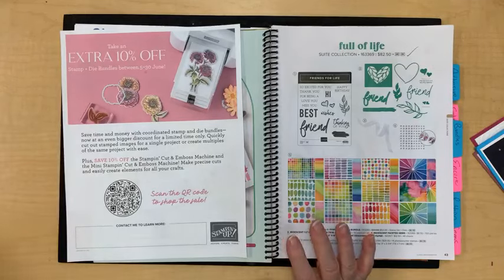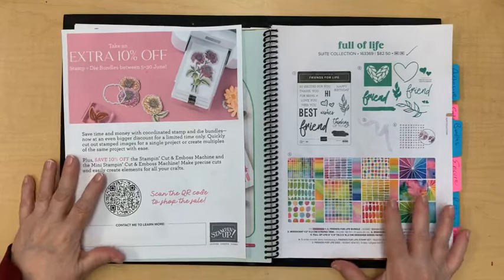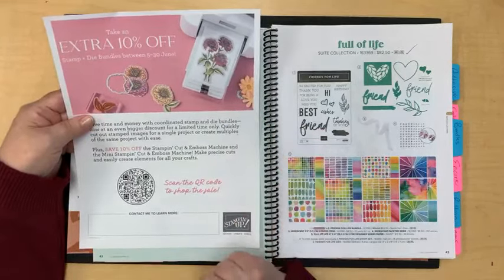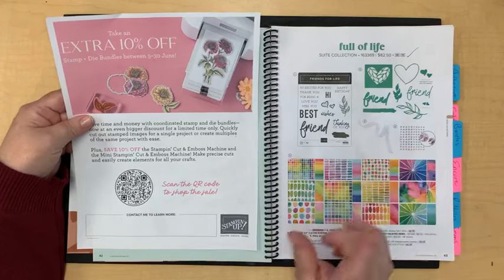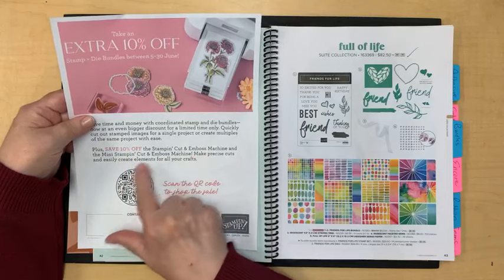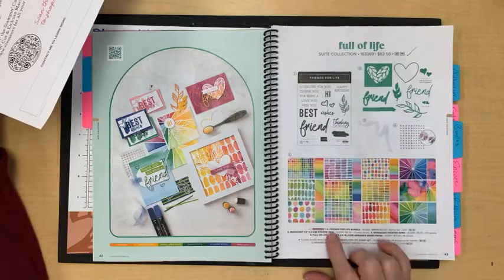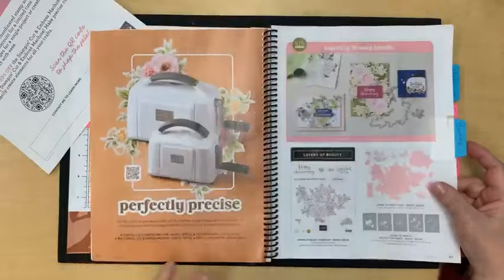We have a special starting June 5th: you can take an extra 10% off all stamp and die bundles. There are a couple of punch and stamp bundles that are not included, but stamp and die bundles are. The stamp and cut and emboss machine and the mini cut and emboss machine are also 10% off during June. For instance, this right here is a Friends for Life bundle.